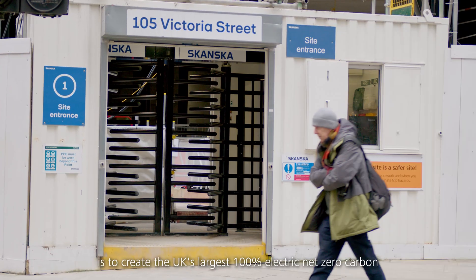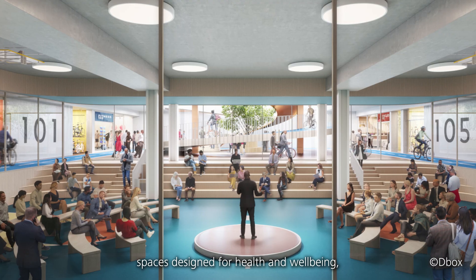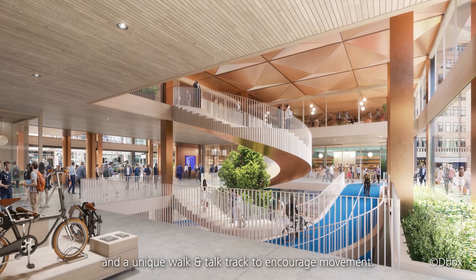The vision for 105 Victoria Street is to create the UK's largest 100% electric net zero carbon office development. The building will offer expansive office spaces designed for health and well-being, featuring 25,000 square feet of green space, a gym, a cycle shop, and a unique walk and talk track to encourage movement.